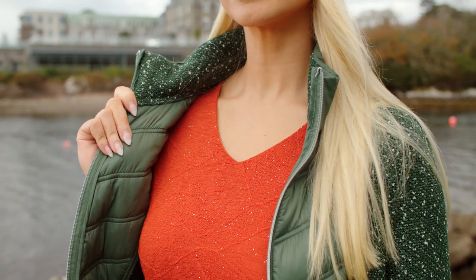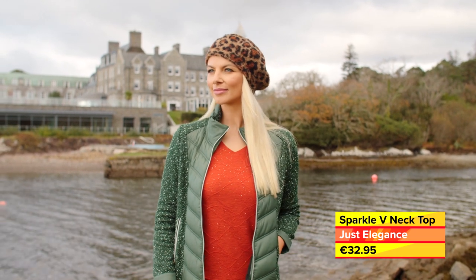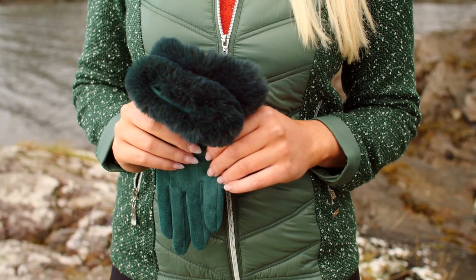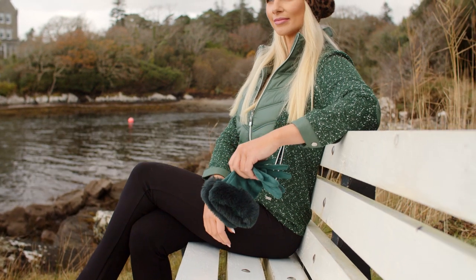Inside, this very feminine v-neck top adds some sparkle to the look and is available from Just Elegance in sizes 12 to 22. Now is a good time to start picking up a few glamorous and versatile pieces that you can easily mix and match from day to night and over Christmas.